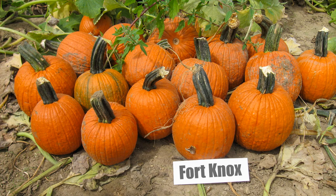Fort Knox is a dark orange 5 to 7 pound pie pumpkin. It's known for its huge handle and strong powdery mildew tolerance.